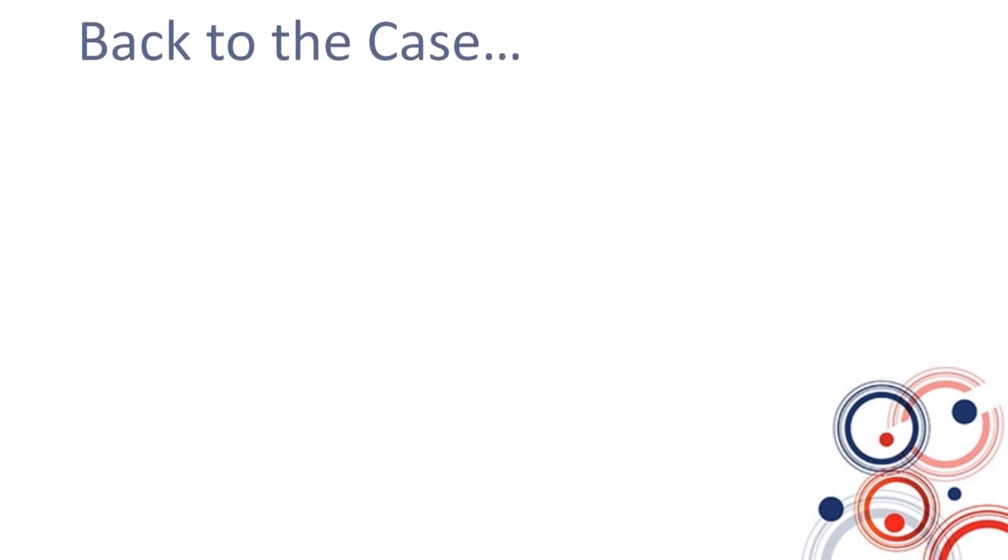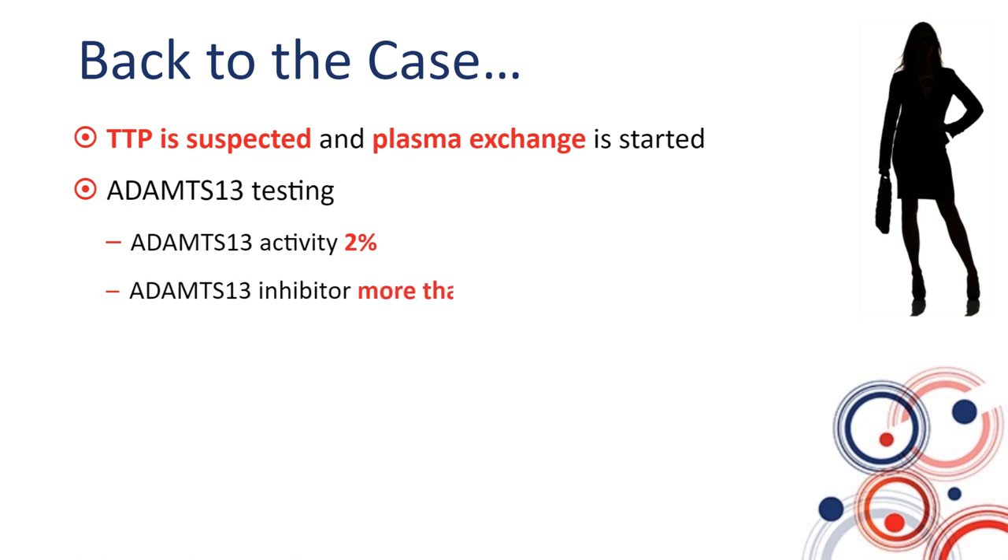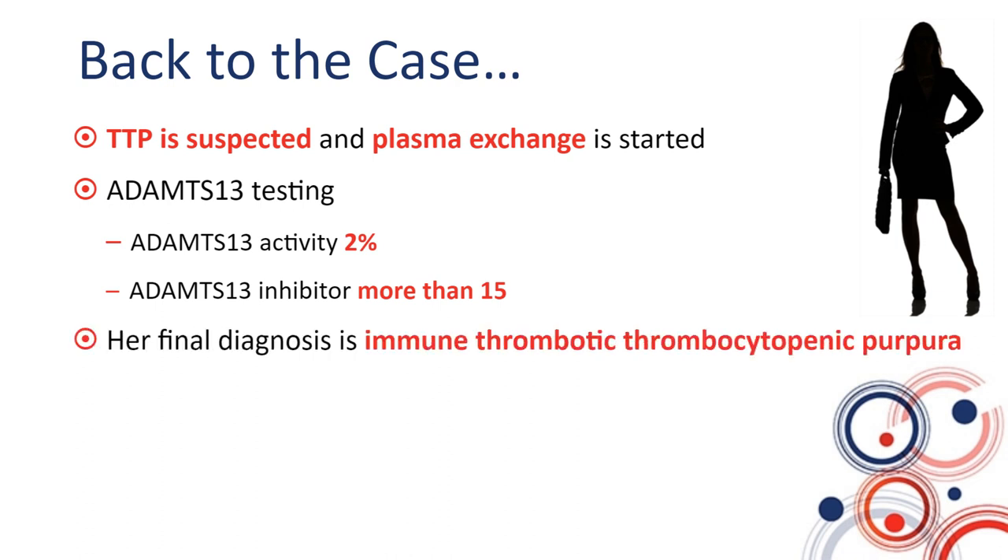Going back to the case: we are dealing with a young woman who had heavy periods, was seen by her family doctor, had bloodwork revealing severe thrombocytopenia, and was sent to the emergency room. She was originally diagnosed as ITP. However, she suffered significant deterioration on high-dose steroids alone, and subsequent testing revealed fragmentation and hemolysis. ADAMTS13 testing was sent and appropriate treatment was started without waiting for the result. Eventually, her ADAMTS13 activity returned at 2%, or 0.02 units, and her inhibitor was positive with a titer of more than 15. Her final diagnosis is immune thrombotic thrombocytopenic purpura.